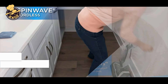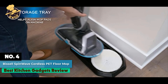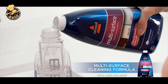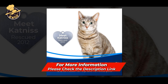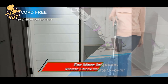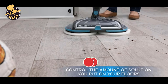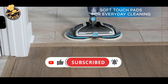Number 4. Bissell SpinWave Cordless PET Hard Floor Spin Mop. You don't have to sacrifice convenience, performance, or style to have a hard floor cleaner that is healthy for you and the environment. The Bissell SpinWave Hard Floor Cleaner is a high-efficiency steam mop with a detachable water tank that replaces disposable mop pads and cleans sealed hard floors. It features a powerful SpinWave spray technology.